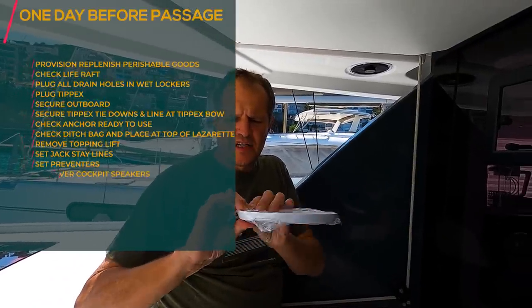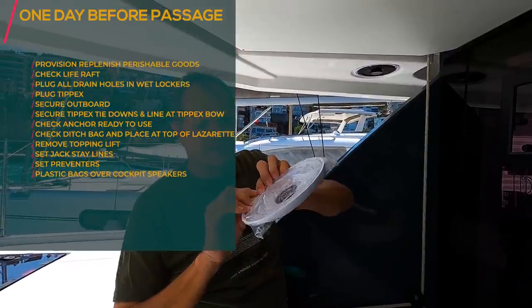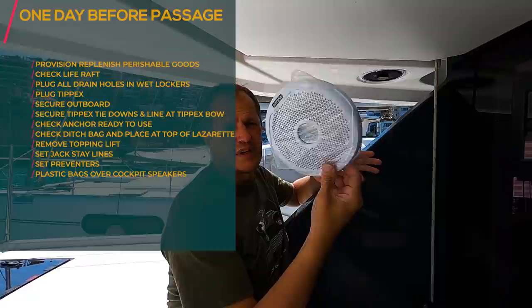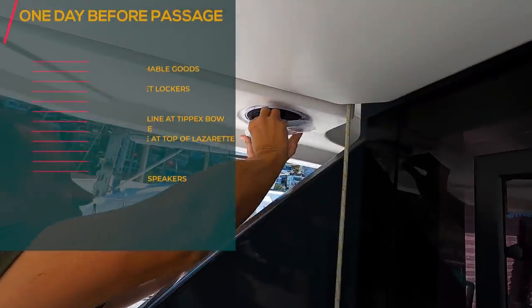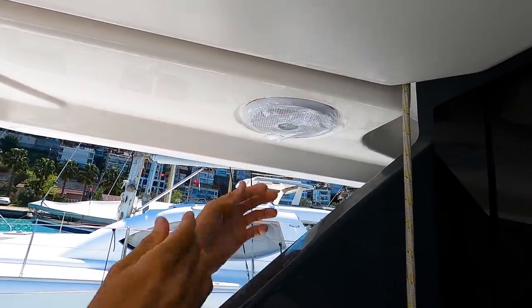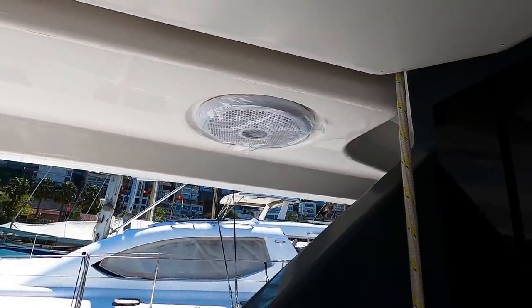We normally cover our speakers. They are outdoor marine speakers — Fusion marine speakers — but we still cover them with plastic and fill them so that the sea water and salt don't build up inside.